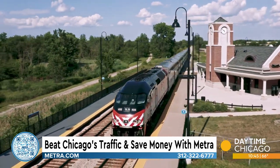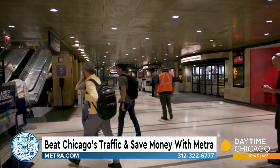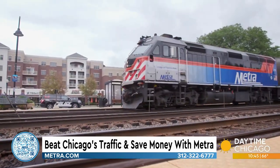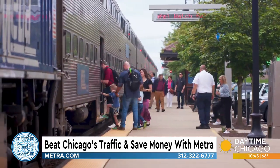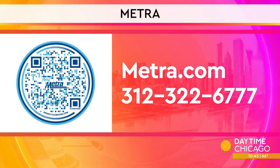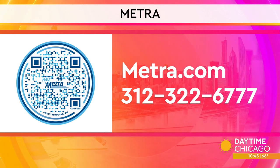Check out any of the 242 stations over the 11 Metra routes if you're looking to save a little cash and sanity in and out of Chicago. It's such a smooth ride — you can take a nap, play on the internet, look out the window, and you're downtown in a very short period of time. For more information about Metra and to find a train near you, scan the QR code on your screen or visit metra.com. You can also give them a call.